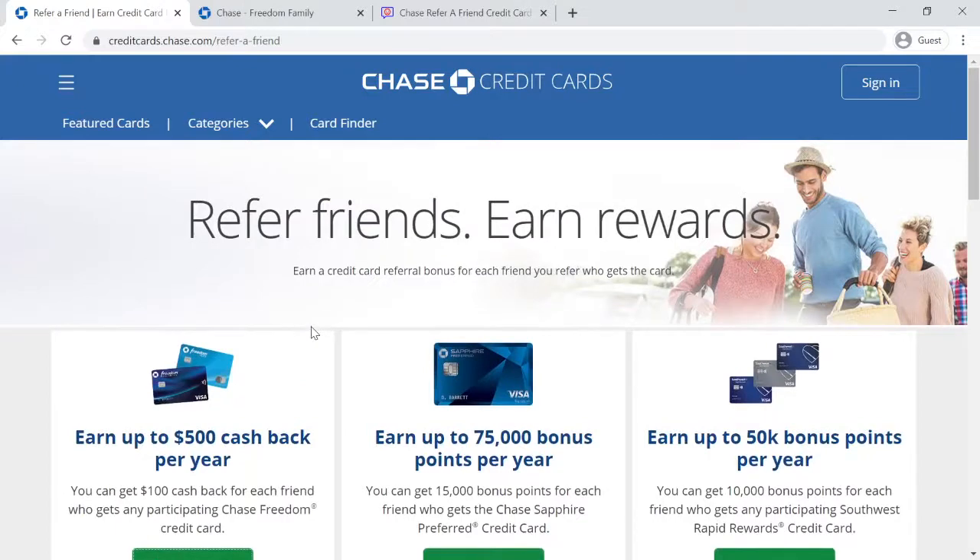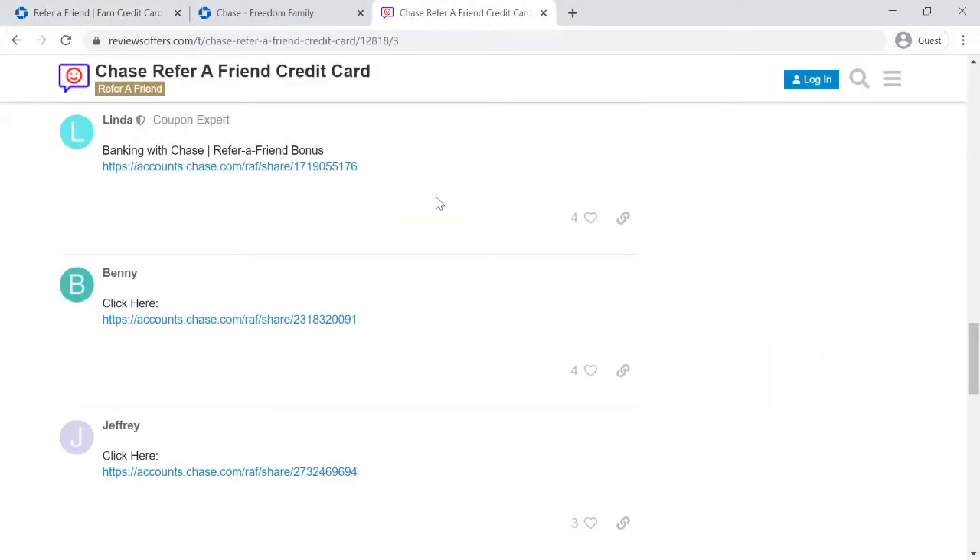There are many more referral offers available. Please click the link in the description below for more information. If you like this video, please like, share, and subscribe to the ReviewsOffers.com YouTube channel. Let's get started.